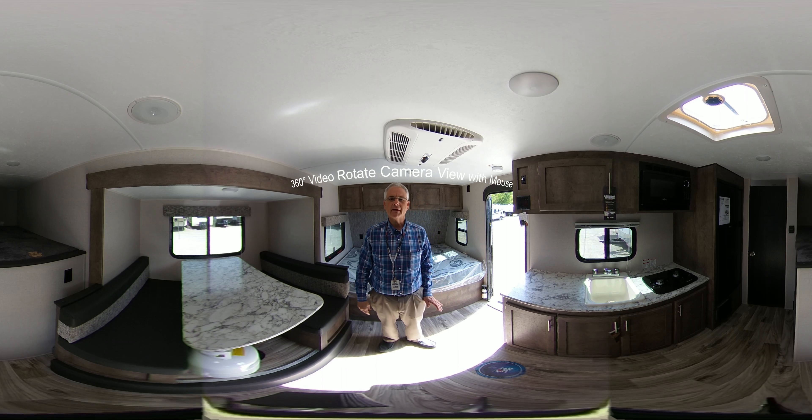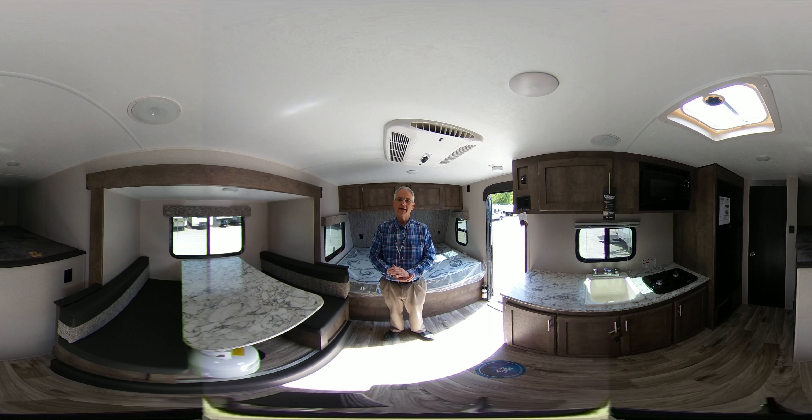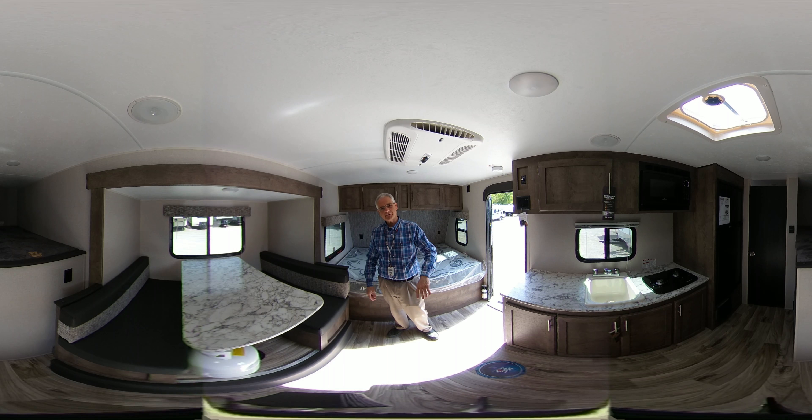Hi, this is Lloyd Thompson with Bell Camper Sales, Bartlesville and Dewey, Highway 75 North. We're featuring the 181BH Sportsman Classic. This has the off-road package, has taller tires, and you should come and look at this unit.